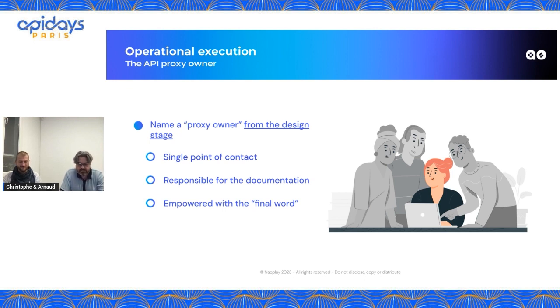It is also important to have a proxy owner and name them from the design stage. Why? Because you need a single point of contact for your proxy. You do not want to deal with that application leader and that other application leader, and so on — it is the work of the API proxy owner to do that for you. The proxy owner is also responsible for the documentation. That is part of their responsibility. And as with great power comes great responsibility — we need to empower the proxy owner with the final word. When there are long discussions between domains on how to address a capability, it is the proxy owner who needs to be able to say, 'OK, we'll do it like this, because...'